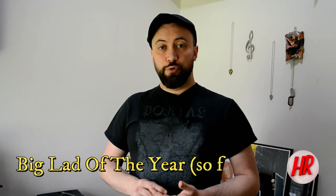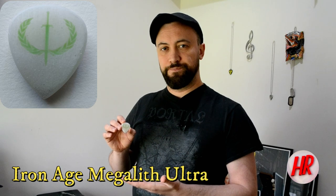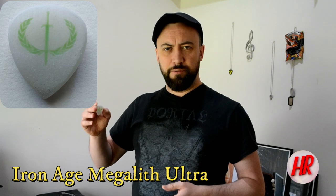This next award goes to the Big Lad of the Year, and it can be no surprise that it is going to the Iron Age Megalith Ultra. This UHMWPE monster, weighing in at nine millimeters — I think 8.7 as I said in the video — is just an absolute blast and delivers an incredibly rich, deep tone, especially when used on acoustic, which I was very surprised at. It beat off some pretty stiff competition in this category, so let's hear how it sounds.